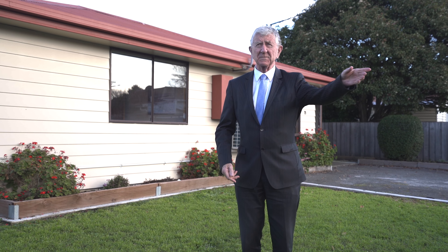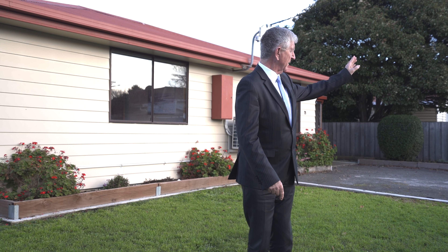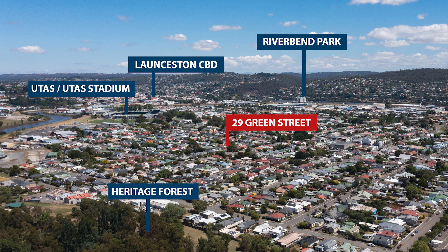Very, very popular spot down here through Green Street. Green Street runs between Bryan Street and Burns Street. Really popular area through here. You're walking distance to Heritage Forest, and walking distance to the Inverest Precinct where all of the University is going to be.